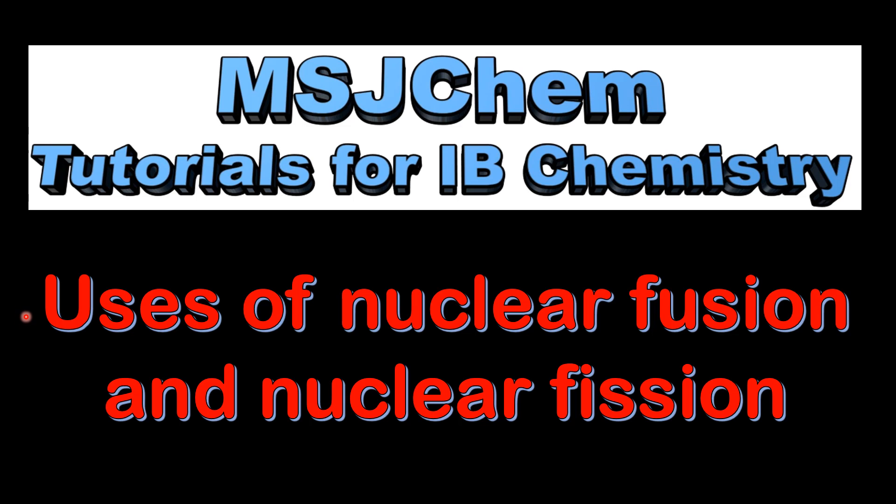This is MSJChem. In this video I'll be looking at the uses of nuclear fusion and nuclear fission.